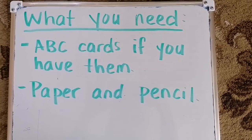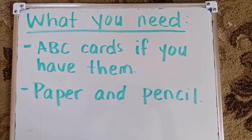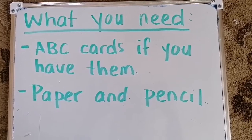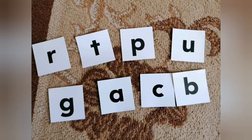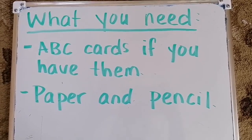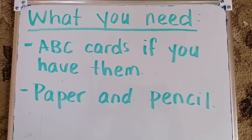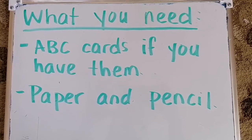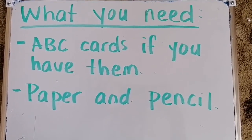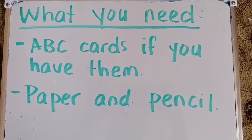Hello! For today's lesson, you need ABC cards if you have them. If you don't, don't worry — you can make them or just skip this step. But the most important thing is that you have paper and pencil. Also, a whiteboard and marker work very well.